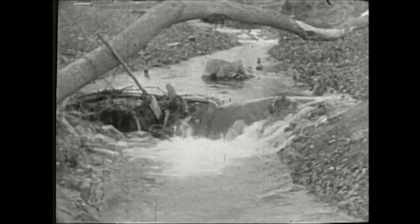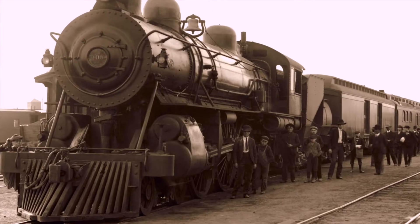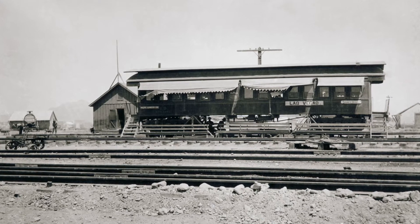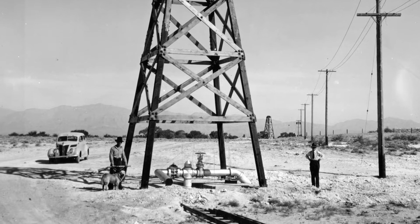In simpler times we relied on the valley's natural springs as our main source of water. But as the railroad brought more people out west, the demand for water outpaced supplies. Las Vegas soon developed its first robust water delivery system.